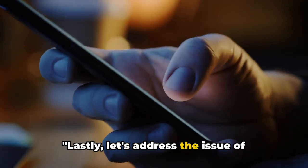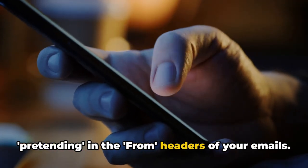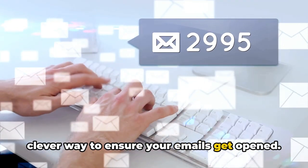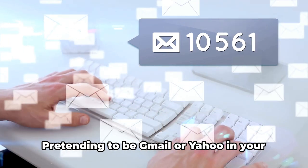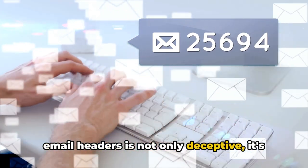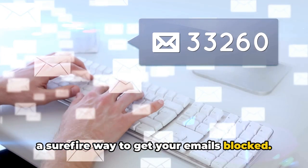Lastly, let's address the issue of pretending in the from headers of your emails. It might seem like a harmless trick, a clever way to ensure your emails get opened, but it's far from harmless. Pretending to be Gmail or Yahoo in your email headers is not only deceptive — it's a surefire way to get your emails blocked.